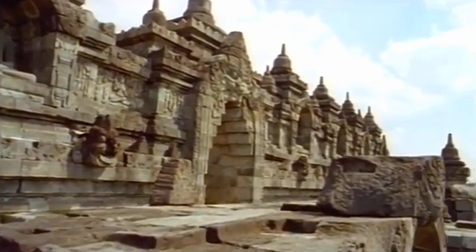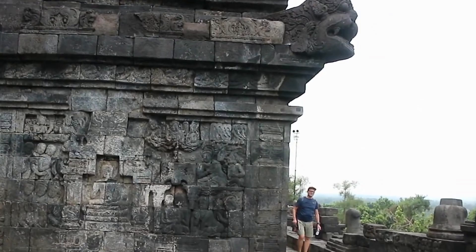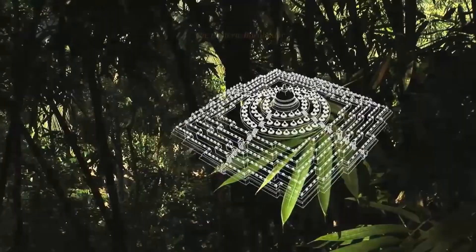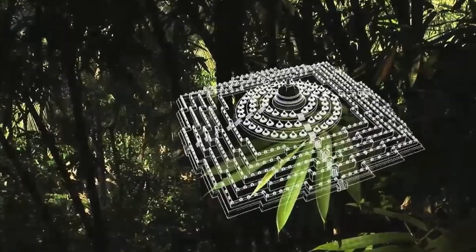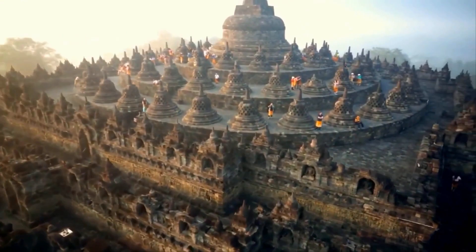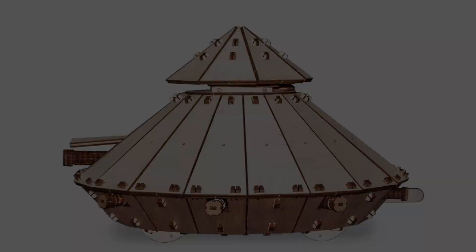The location is surrounded by active volcanoes, and there's regular seismic activity around it as well. Without anyone to look after it for five centuries, it withstood earthquakes and volcanic eruptions. Not only do we not understand how Borobudur was built, but we also don't understand how it survived.